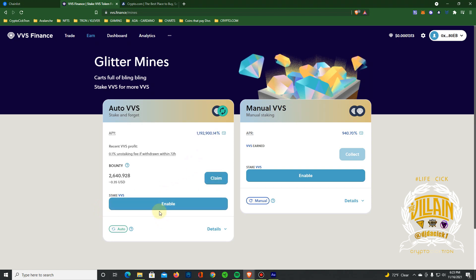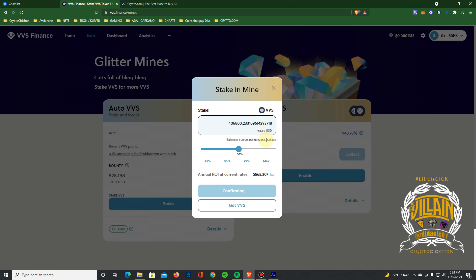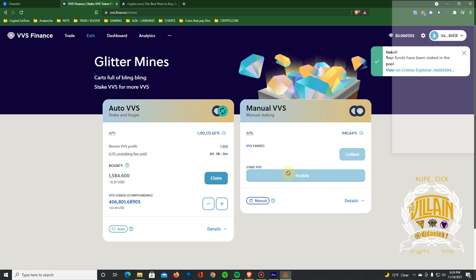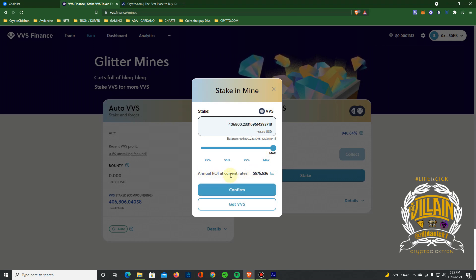I'm going to the mines, split this in half — we'll do the bigger one first, 400 flat. Hit enable. Now we can stake — going to do 50%, confirm. That's 53. Then we're going to put the same amount in the other one. Go ahead and enable here, confirm.